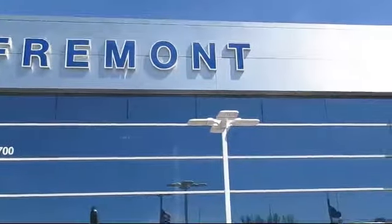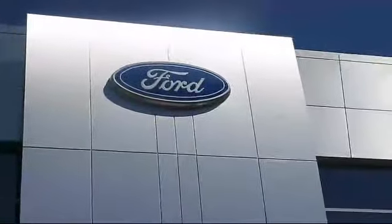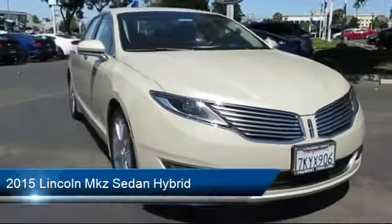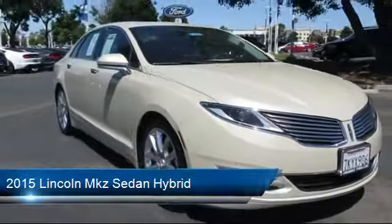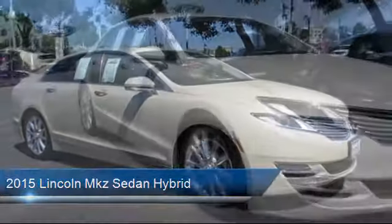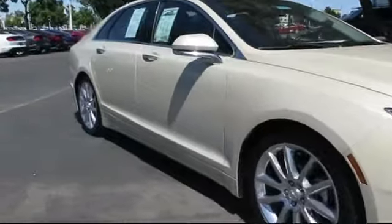Welcome to Fremont Ford, and here's a look at another vehicle from our great selection of pre-owned vehicles. It comes equipped with steering wheel controls, rear view camera, heated front seats, keyless entry, navigation system, and air conditioning.